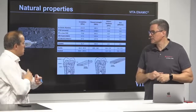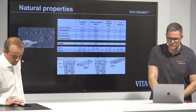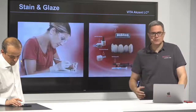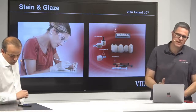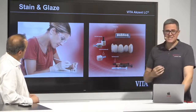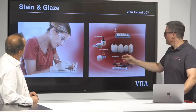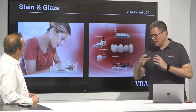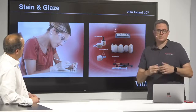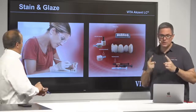When we mill the product, we can stain it. We have a new staining product: Vita Accent LC. This is new since IDS 2021 — we showed it in Cologne. It is a light-curing material — that is why LC. You can use it on all CAD/CAM hybrid nanoceramics and composites, on your veneering composites, for denture teeth, and also for the denture base.